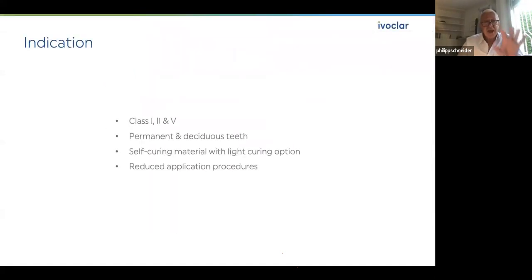The indications for Cention N are clearly class one, class two, and class five — in permanent and deciduous teeth, meaning in adults, children, young patients, and aged patients. It is a self-curing material with a light curing option, and has really reduced application procedures.